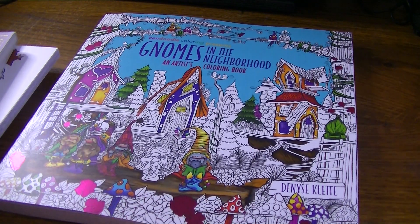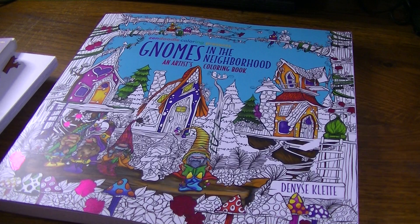So Keith was actually ordering some things from Hamilton Book and Book Outlet and he asked me, like he always says, is there anything you want? And I took a look and I did see a couple from each place that I wanted. So from Book Outlet, I got the Gnomes in the Neighborhood by Denise Klett — I think that's her name. I have her other two, the Mermaids in Paradise and the Fairies in Dreamland, I think, so I just wanted that one so I could complete what I have.